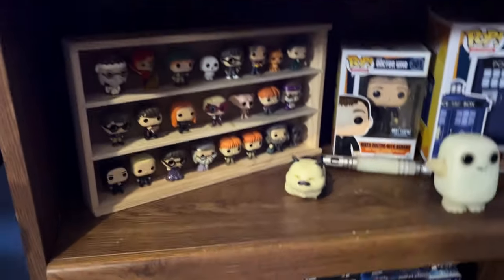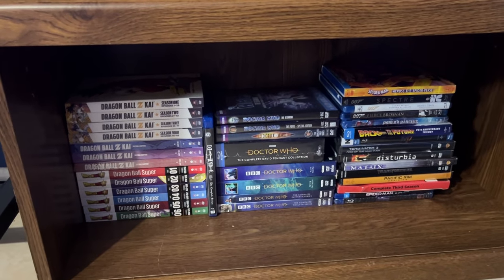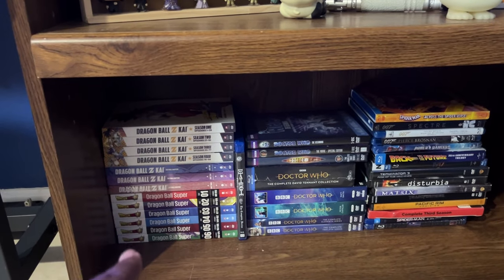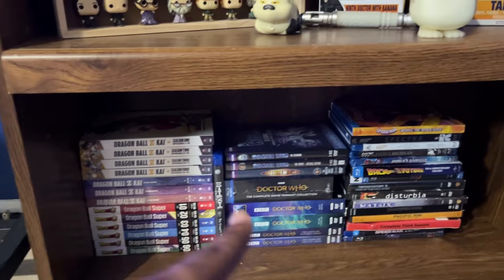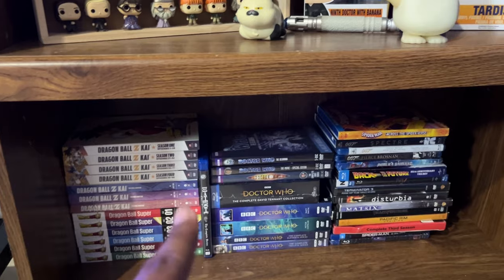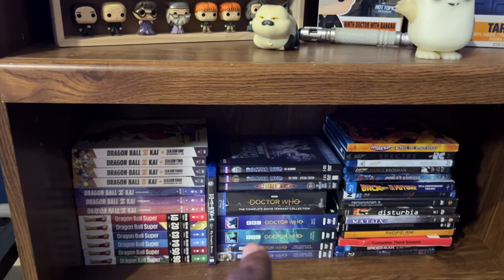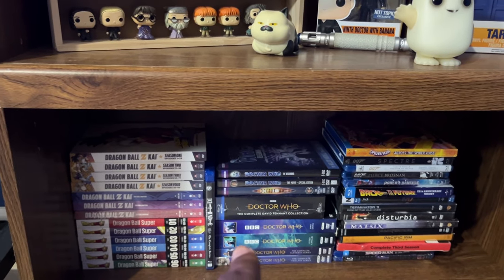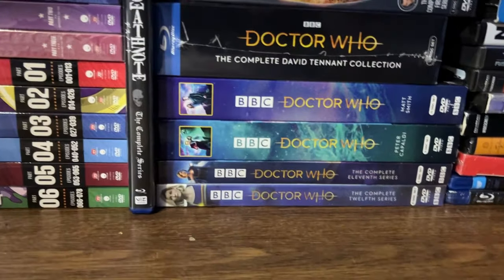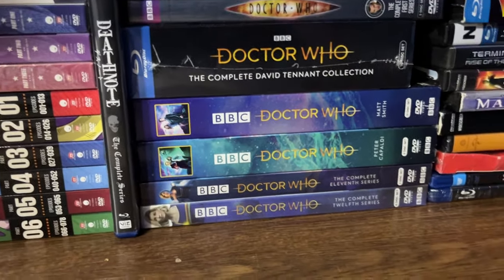Right down here is a small assortment of our DVDs and Blu-rays. We have Dragon Ball Z Kai on DVD, probably the first half of Dragon Ball Super, and a lot of Doctor Who stuff — basically most of the New Who. I don't think we have the 13th Doctor here. We actually do have series 12 at the bottom, and series 11 as well — wow, I forgot about that. We just never got around to watching them.